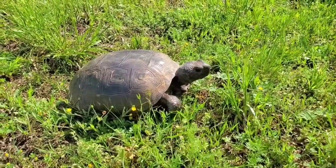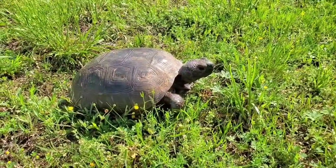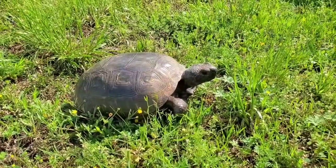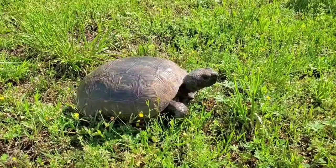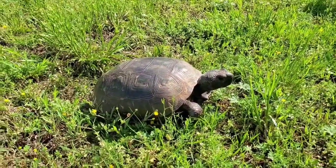Good morning, friends. This is Miss Sabrina from the Mississippi Museum of Natural Science. I wanted to introduce you to one of our animals that we use for programming for schools and such. We also have one of these guys at the museum that you may have seen. If not, you can go by and check him out.